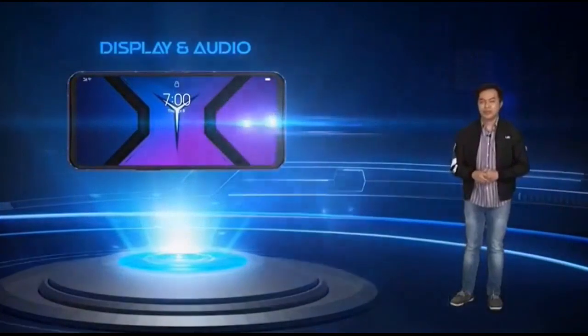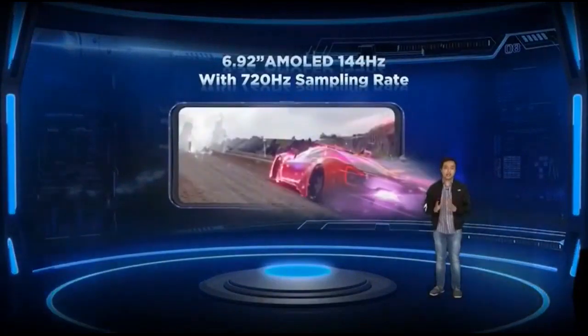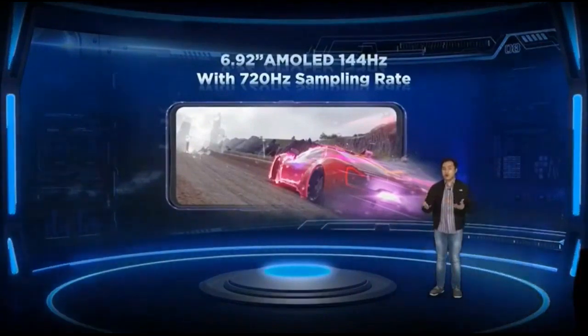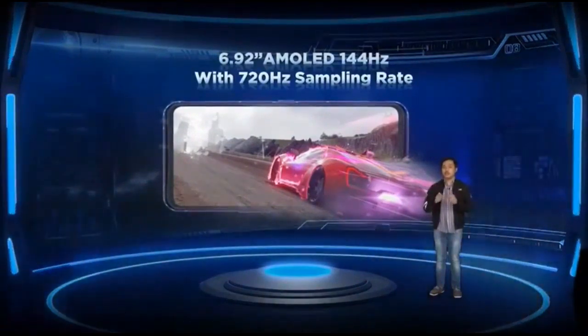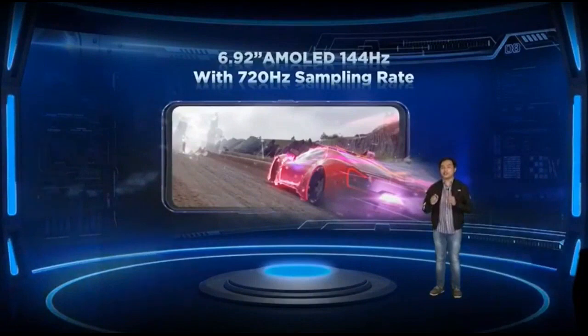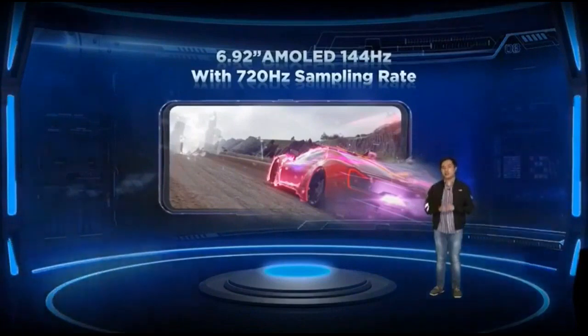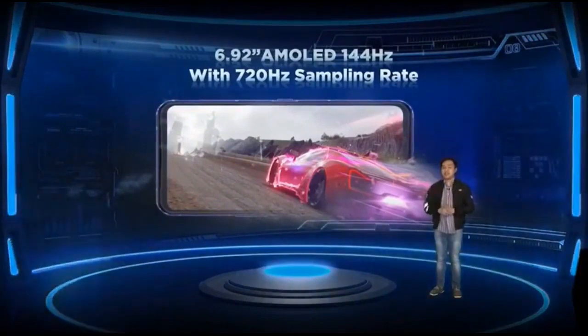The Legion Phone Duel 2 comes with a massive 6.92-inch AMOLED display with a 144Hz refresh rate. While this refresh rate is common among similarly specced gaming smartphones, the Legion Phone Duel 2 is unique due to its super-fast 720Hz touch sampling rate — the only gaming smartphone in the country with this speed. This means it can detect your touch input fluidly with no delay or lag, whether in games or just a basic swipe on your home screen.